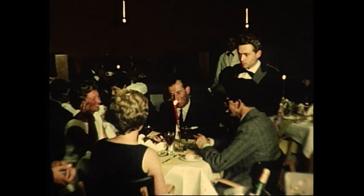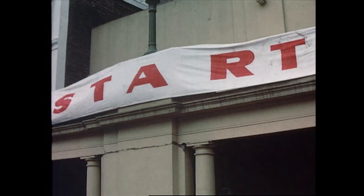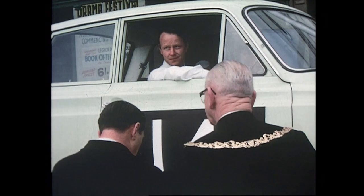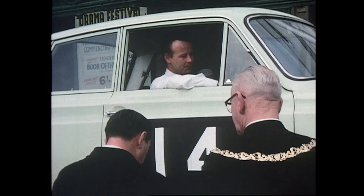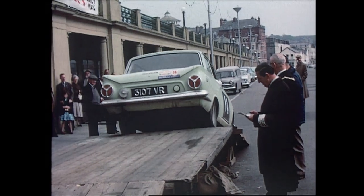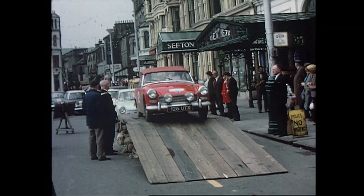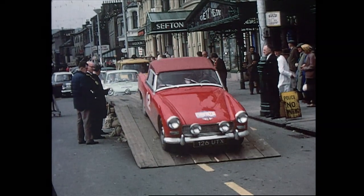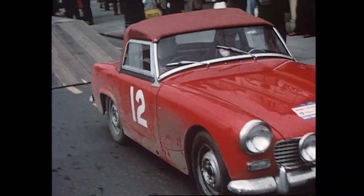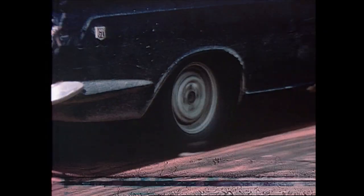Douglas Promenade has been the site of many sporting events, and in the 60s car rallies were all the rage. The car rally, a newcomer to the list of events, is fast growing in numbers and popularity. Already voted second best rally in Britain by top drivers, it is set for a brilliant future. Trial by stopwatch in the thrilling handling tests on Douglas Promenade.